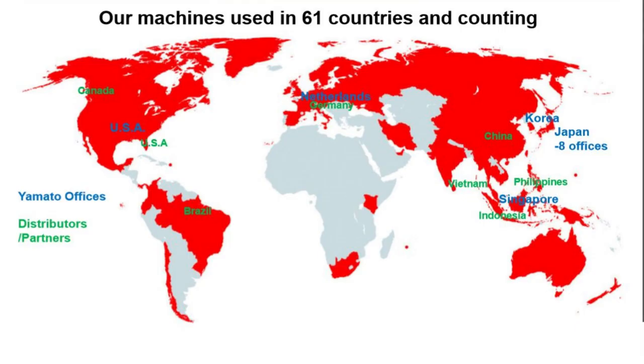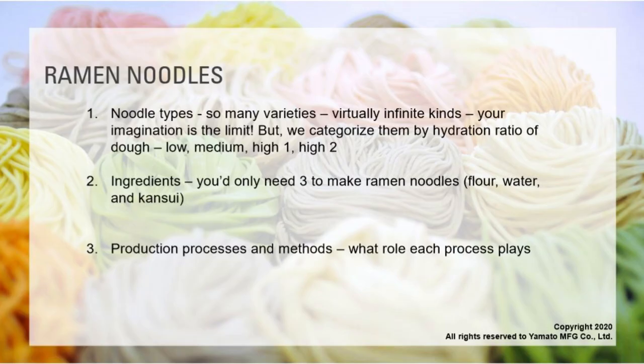This is a world map showing where our customers are using our machines. We've been exporting our machines to more and more countries. Currently we have customers in 61 countries and counting. We also have partners and distributors in different parts of the world.